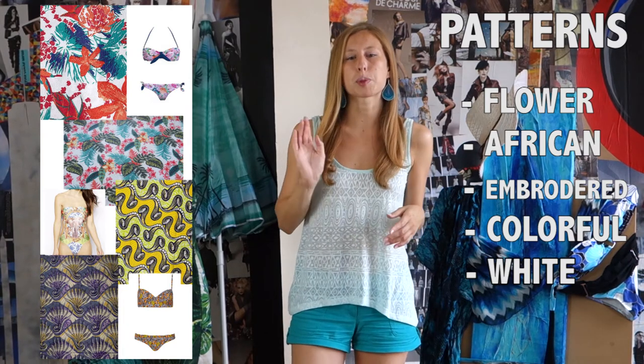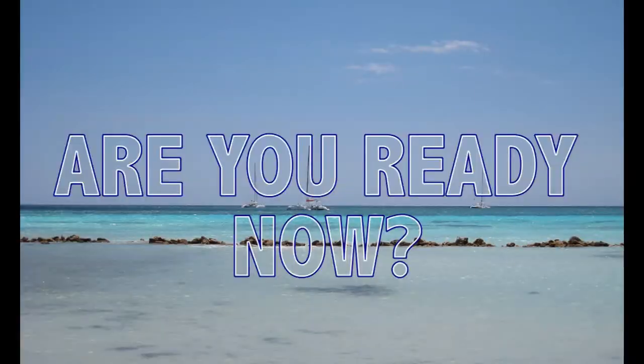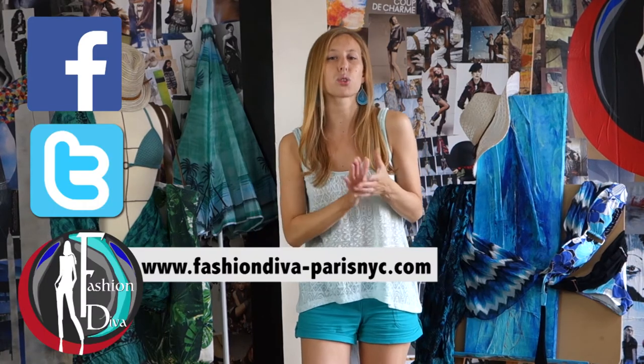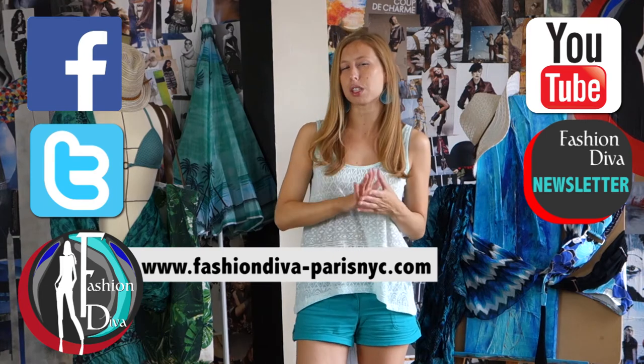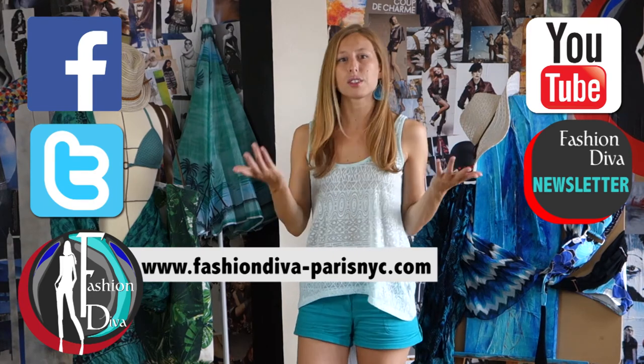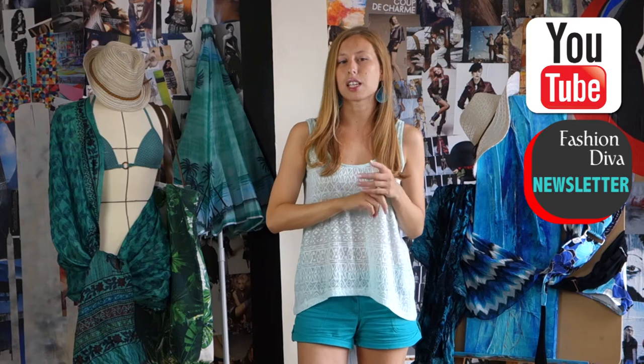And remember, strive to make everyone look bigger. Thank you for watching this video and follow us on Facebook, Twitter, and the blog. You can also subscribe to the YouTube channel or the newsletter if you want to receive an alert when there is a new video. And don't miss the next video — it will be a little different. It's a surprise!